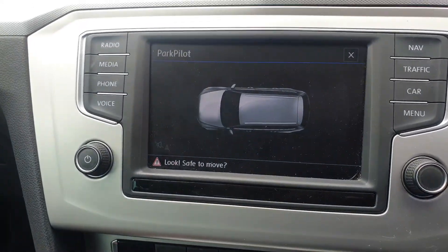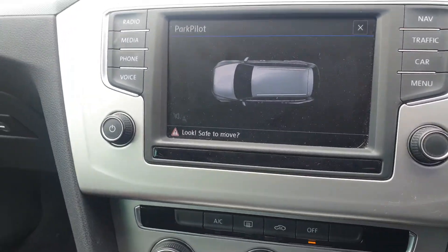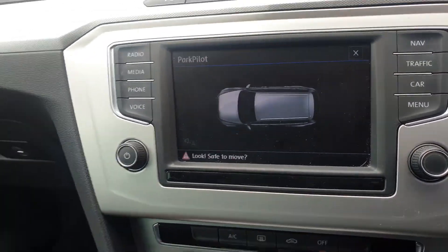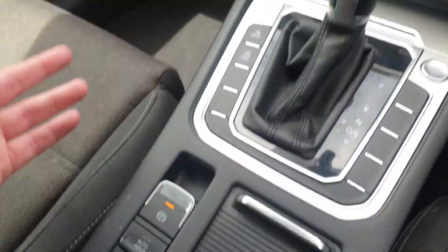You've got the optical Park Pilot option from VW, which will display how far away you are from an object or obstacle.